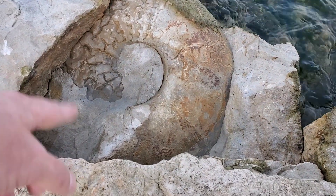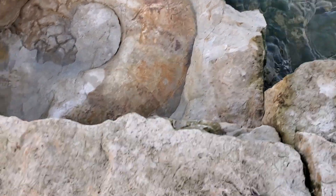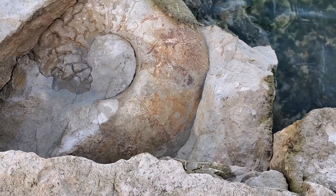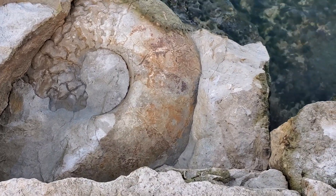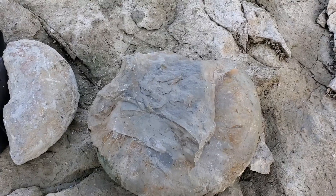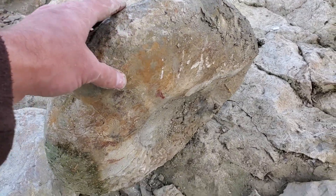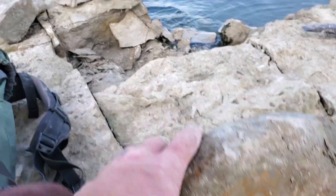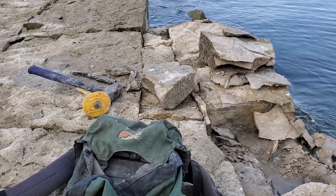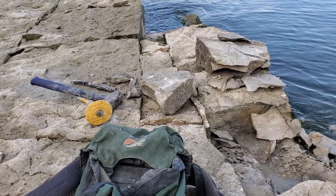Then I saw this thing sitting there. It looks pretty nice — it's been here a while, getting worn by the waves, looks largely complete, so it wouldn't take as much to get it out. I think I'm going to go for it. One eternity later — well, I got it out, which is awesome. But there was a crack that took off one side, and it's in that block over there which I can't break out here in the field. That means I have to pack two giant rocks back to the truck, like I did yesterday — kind of sucks, but what are you gonna do.